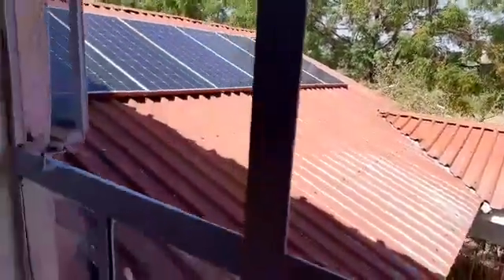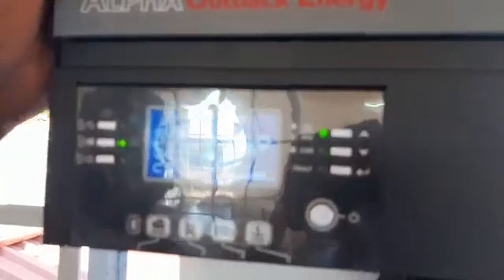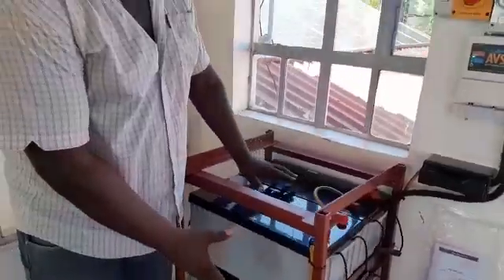Those solar panels are bringing the power to this hybrid inverter from Outback, whereby the power is then taken to the battery bank that we have here. We have four batteries of 12 volts, 200Ah each, making this a 48 volt bank.